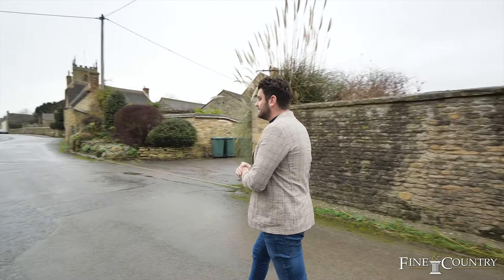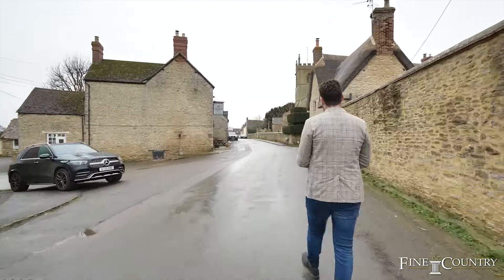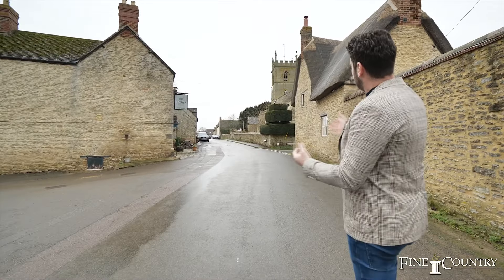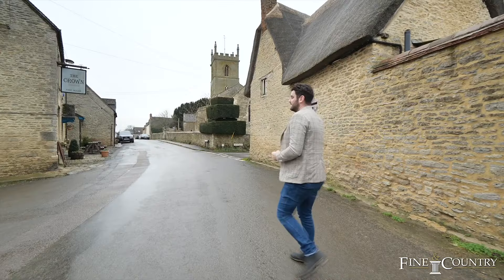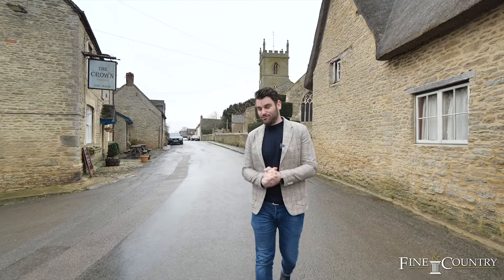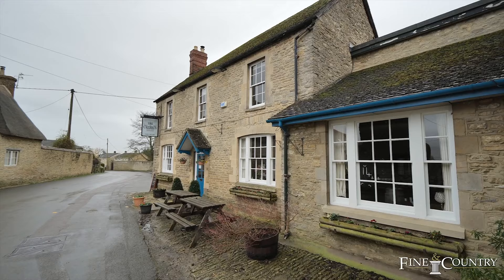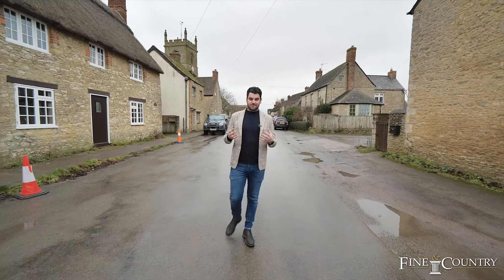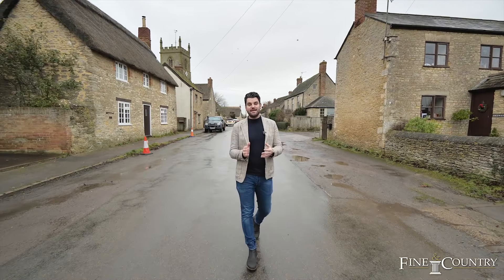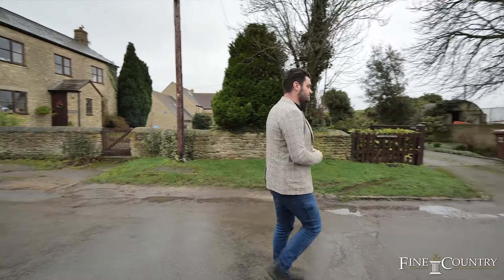I'm walking on the high street here in Charlton on Otmoor, with the property just behind me. In every video I always like to show the local pub, and this one is just here. As you walk up, you've got the church on the right-hand side and these beautiful thatched cottages. This pub, The Crown, has amazing food and really friendly staff — it's just got that great village feel.